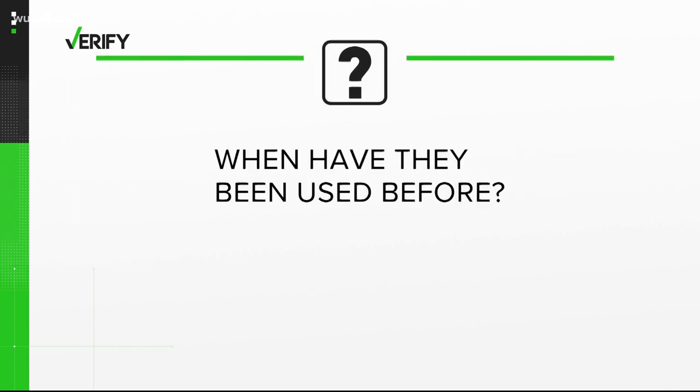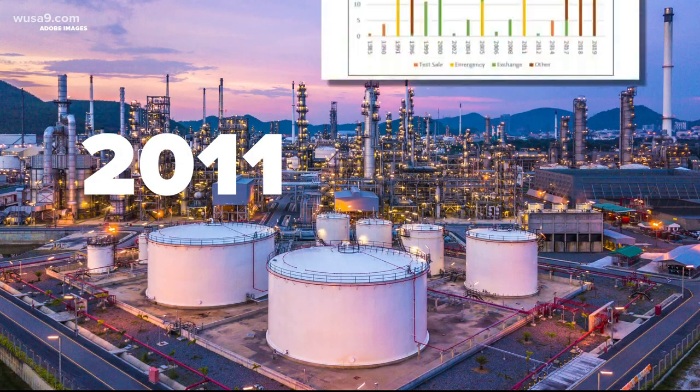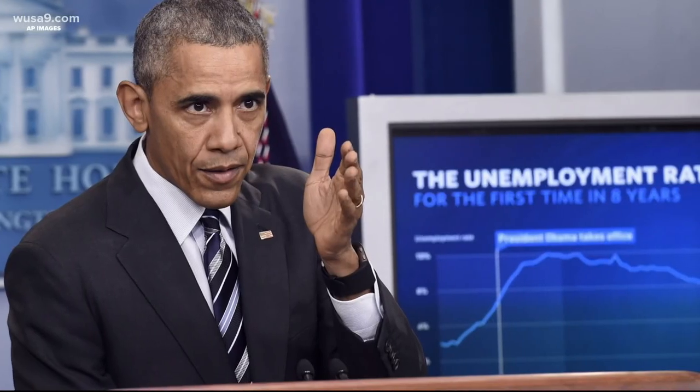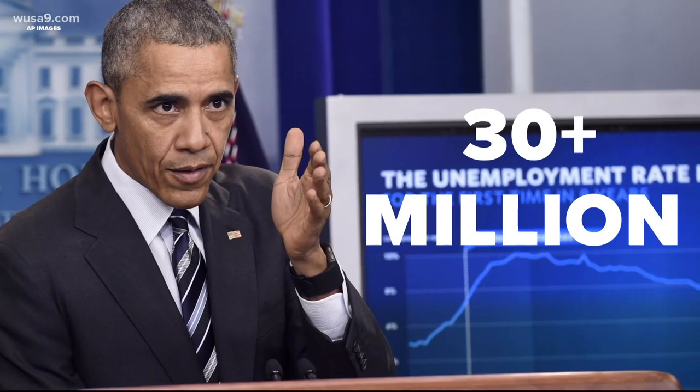So when have they been used before? Very rarely have we seen releases from the Strategic Reserve. The last time was in 2011. According to Congressional Research Services, that year a conflict in Libya caused a worldwide oil supply disruption, and that led President Obama to release more than 30 million barrels of oil. But it has never been used when there hasn't been a disruption. So this situation would be different in that this is primarily being used to bring prices down, even though there's no physical disruption.